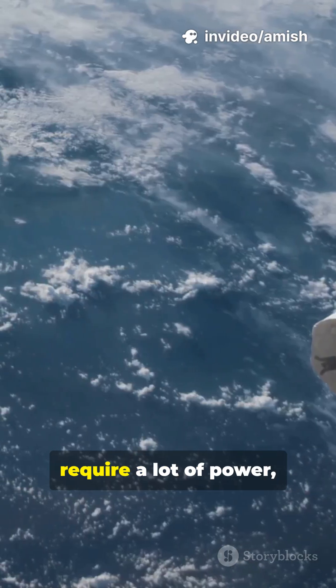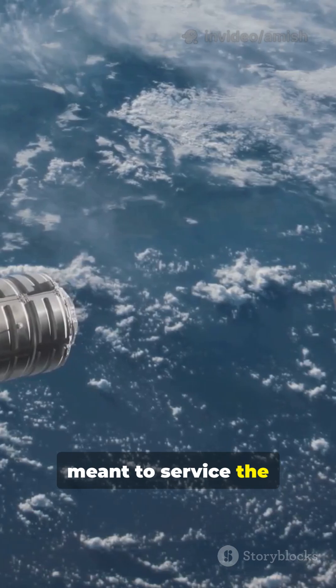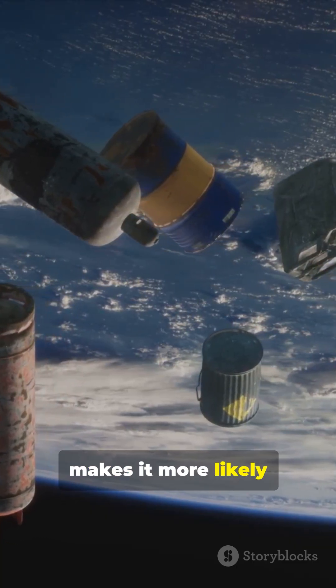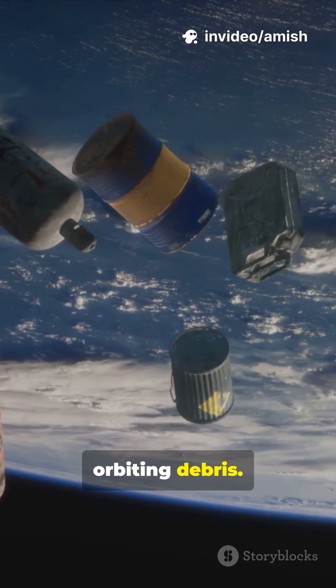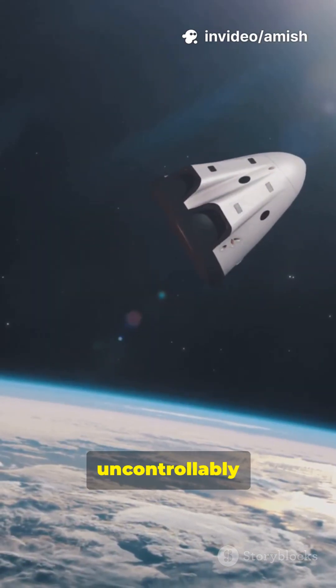Option two: boost it into a higher orbit where it could last longer. But that would require a lot of power, and it would mean we can't keep the crew on board, because the vehicles meant to service the space station can't go that high. Plus, a higher orbit makes it more likely to be hit by orbiting debris.